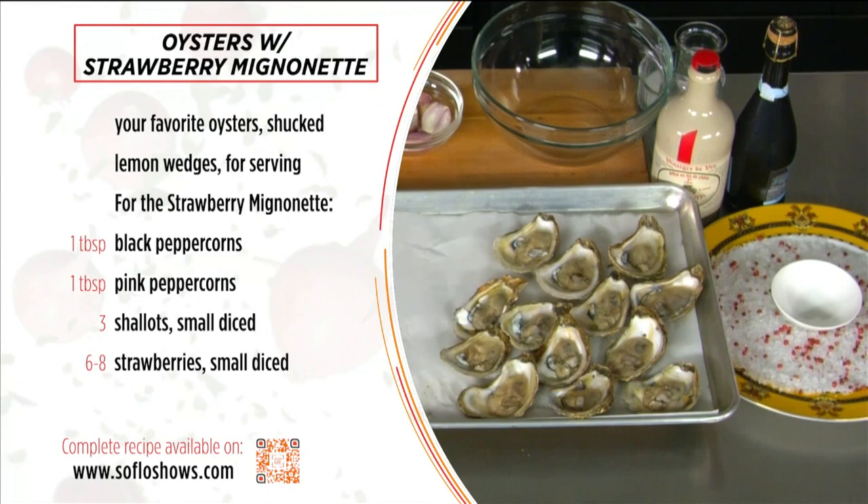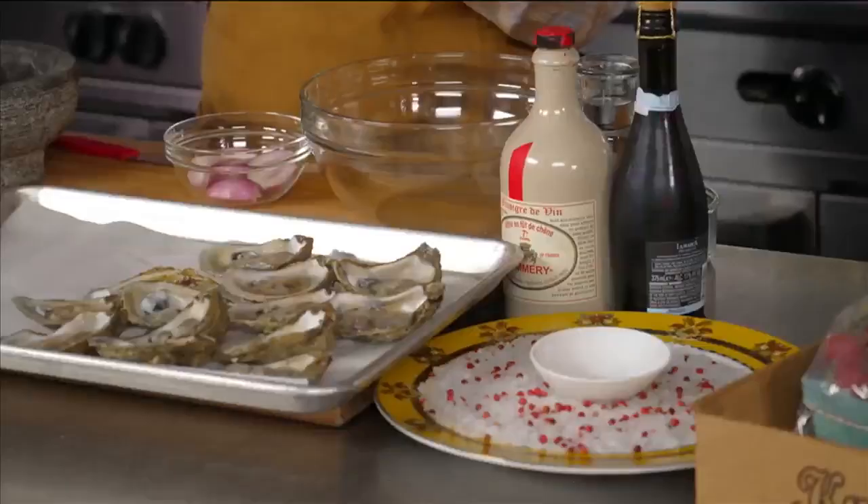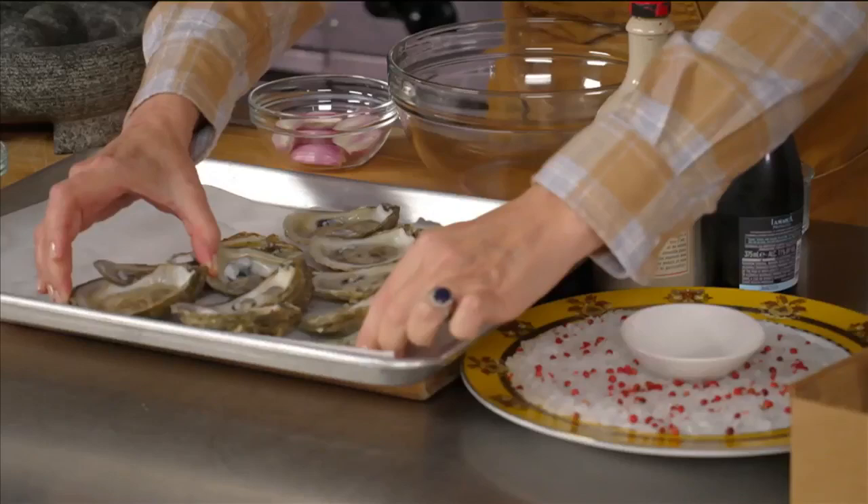This one, you'll probably never guess. I'm combining oysters and strawberries. Sound weird? I don't think so. What we're going to do is make a mignonette. A mignonette sounds kind of like a vinaigrette, but there's no oil in it. So it's a very traditional sauce that you use for dipping oysters.